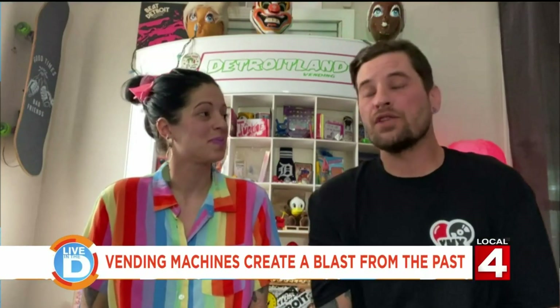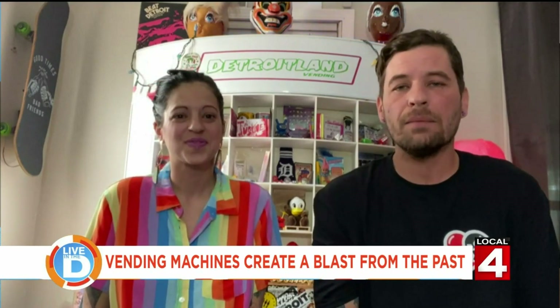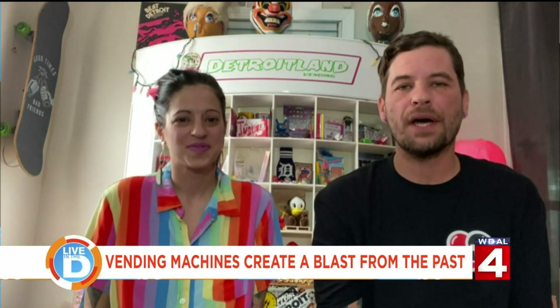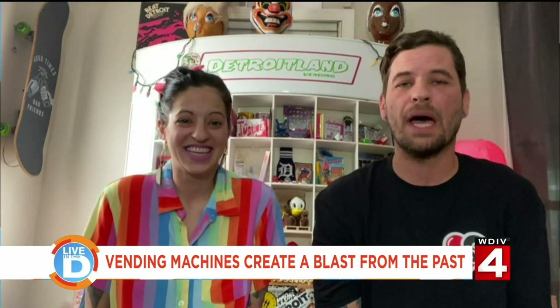I totally get it now that I have this goodie bag — I was squeaking when I saw all of this cool stuff in here. So how can people reach out to you guys to learn even more, find a vending machine close to them, or even get a vending machine at their location? We've got two different ways: Detroitlandvending at gmail.com, or you can hit us up on our Instagram page and DM us over there — it's instantaneous. I'll get back to you ASAP.